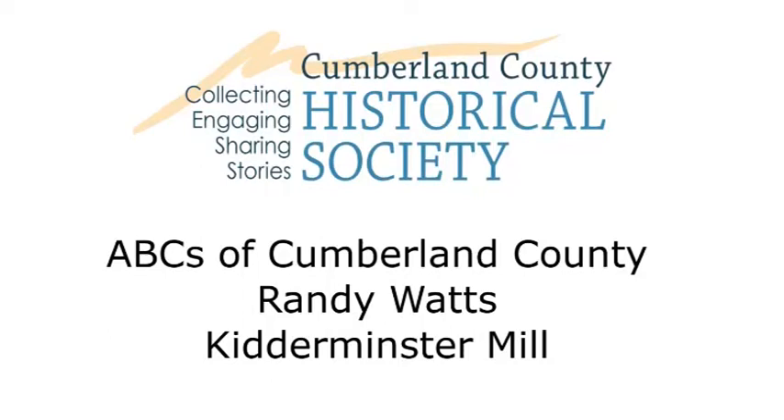Good morning. My name is Randy Watts, and today is June 10th, 2021. We're here today to talk about the Kidderminster Carpet Mill in Mount Holly Springs, Pennsylvania, or what would have been known at the time as Papertown, Pennsylvania.